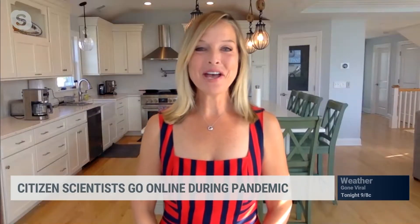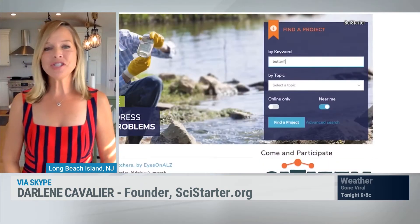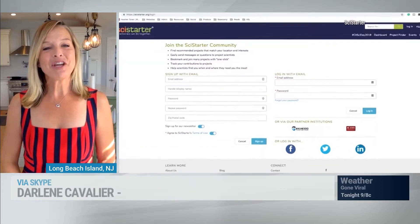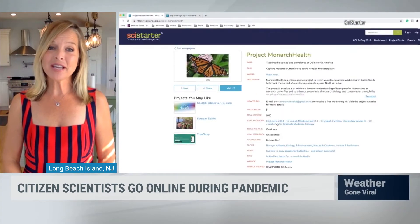Thanks for joining us this morning. So explain how SciStarter works — say, for instance, I want to participate in a project involving Caterpillars. So what do I do? You go to SciStarter.org and you can just type the word Caterpillars into the search bar. Or you can use an advanced search option where you can filter for projects that match your interest, your location, your age. This is basically how you use SciStarter — it's a place where you can go to find research projects that actually need your help.